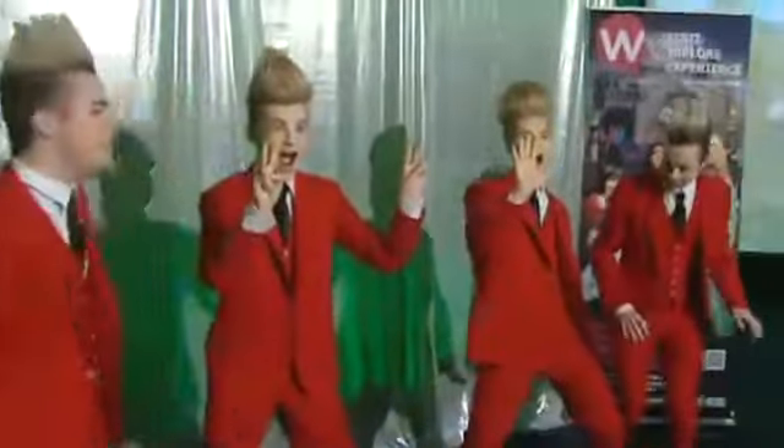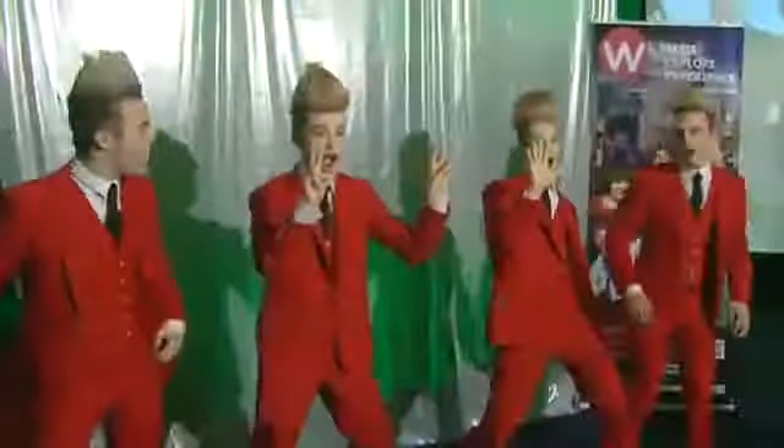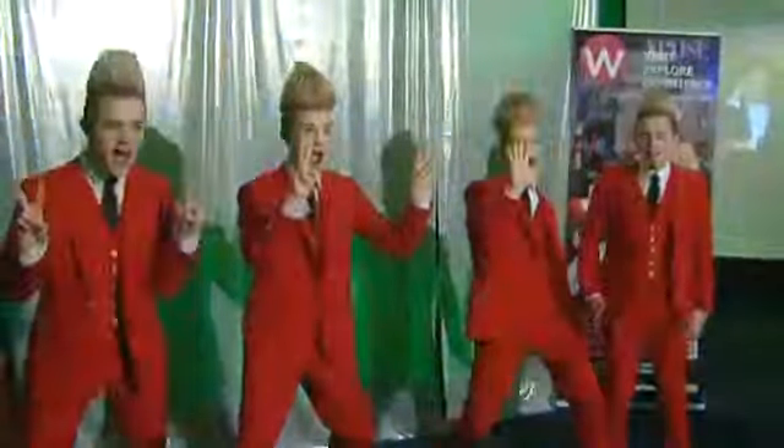The new Jedward wax figures were unveiled at the Dublin Wax Museum this morning, and the lads seemed pretty happy with the way they turned out.